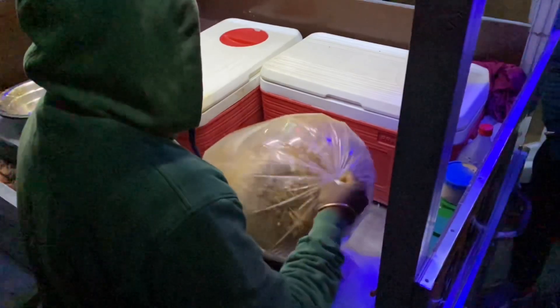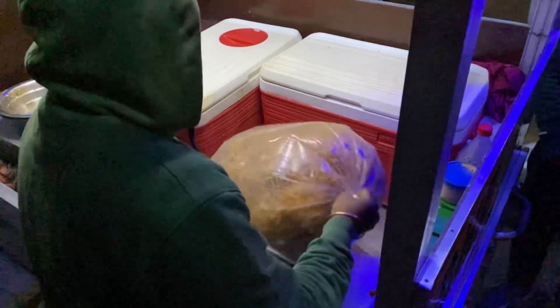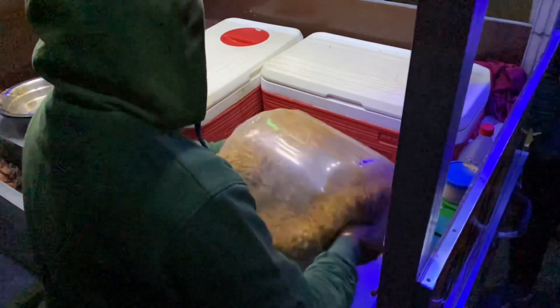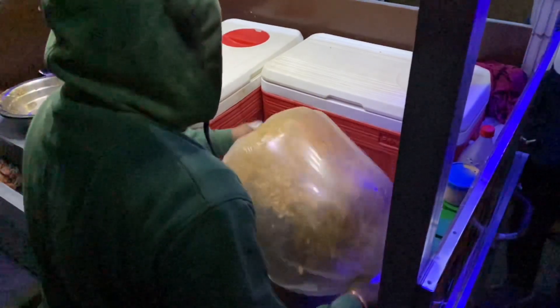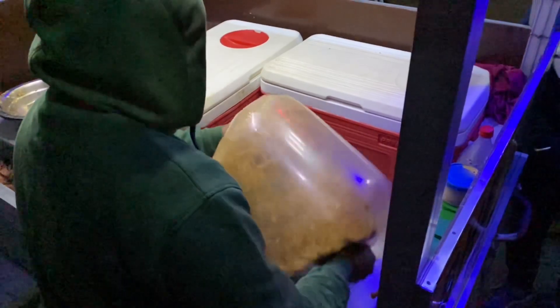So guys, here is the trick of mixing belpuri. You can see how much the ingredients are mixed, and this is their speciality. You can see it — I cannot see any other belpuri stall like this.